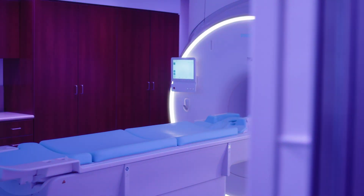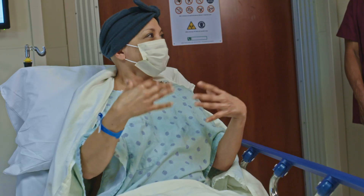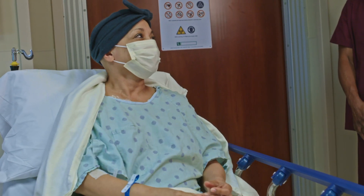The comfort mattresses, too — I've had numerous patients tell me how comfortable it was to lay on this table compared to the older systems that they've had MRIs on.